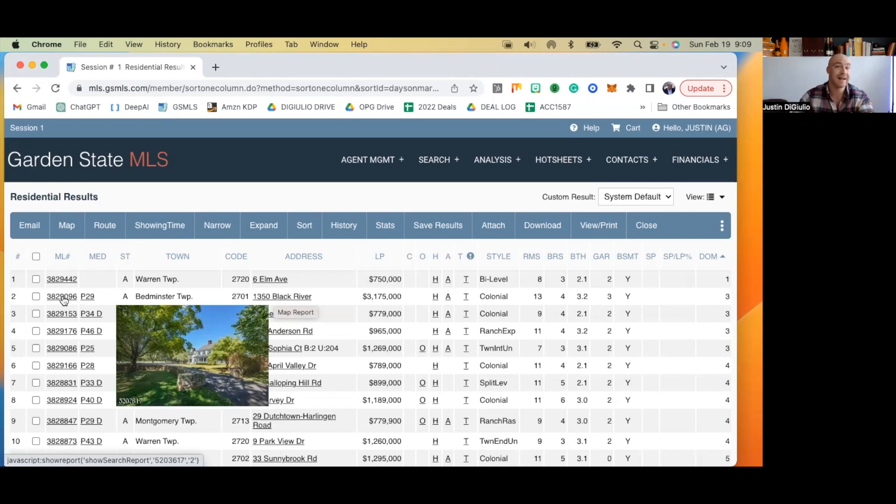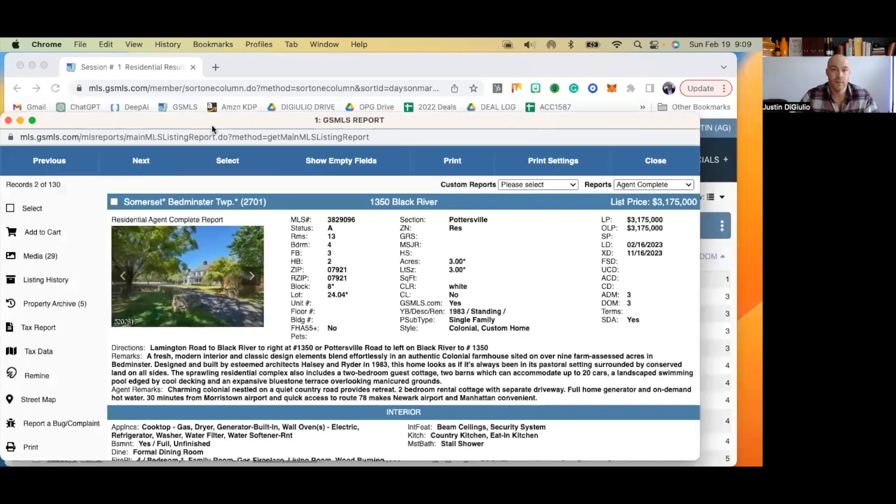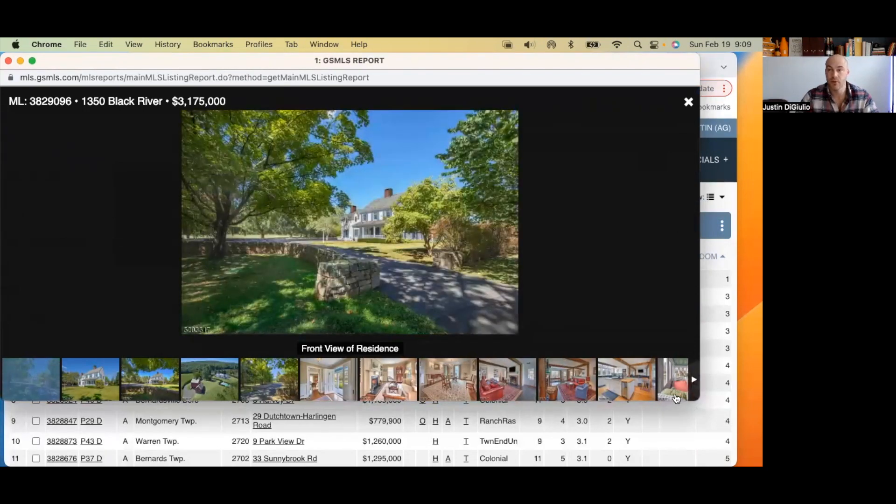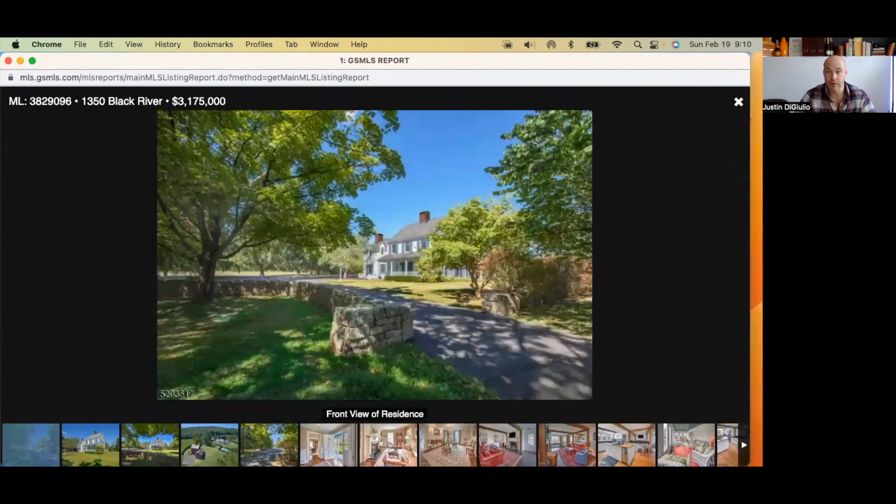At the $3 million-plus price range you're probably not looking at a small home, but you can't tell in this image. The lot is three acres, built in 1983 — a $3,175,000 colonial custom home. The description says a fresh modern interior and classic design elements blend effortlessly in this authentic colonial farmhouse. Looking at the first picture, I can see the driveway to the home with a stone wall. These pictures were taken during summertime, which is one of my biggest issues with listing something in the wintertime — you have seasonally inappropriate photos.